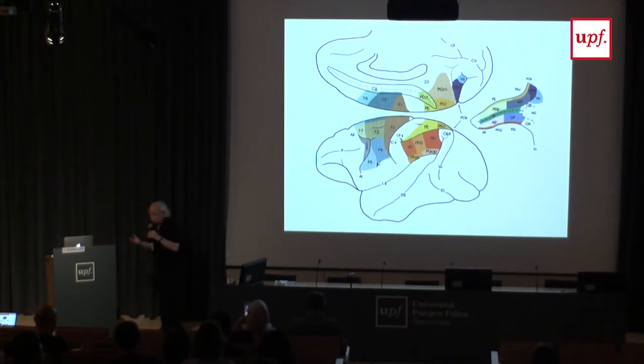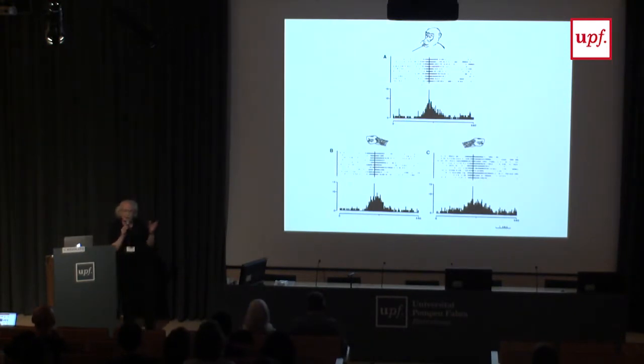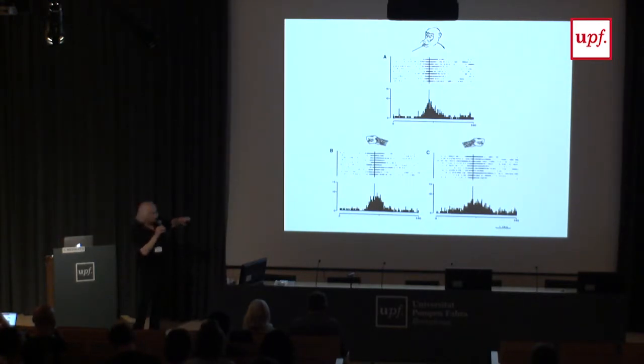The first surprise was that many neurons in this area did not code movements, but what we call motor acts. If you stimulate the motor cortex, you see twitches or displacement of joints. But in area F5, movements are organized to reach a goal. So we introduced the concept of goal in the motor cortex, which was very important for interpreting other data.